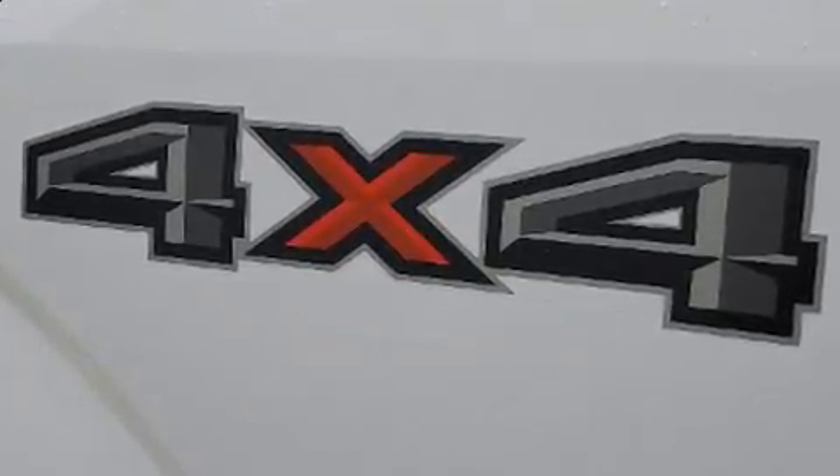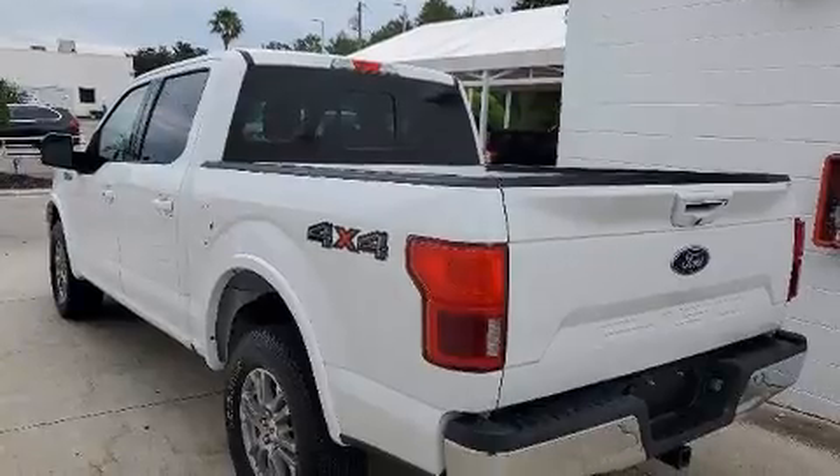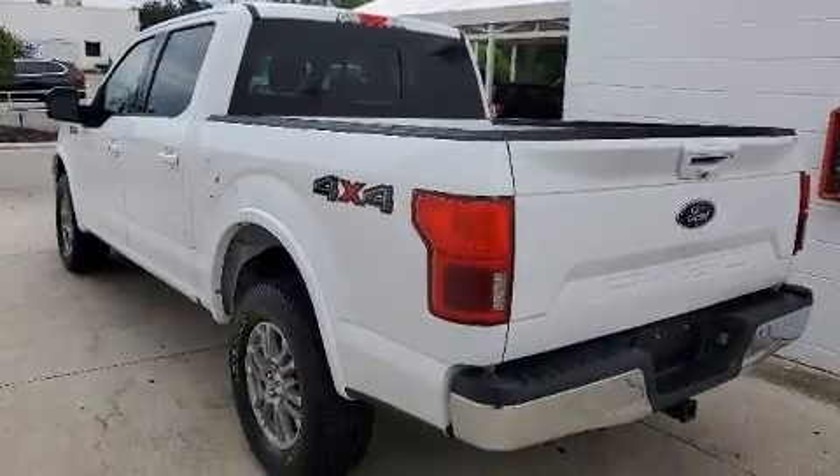It features an automatic transmission, four-wheel drive, and a 5-liter, 8-cylinder engine.